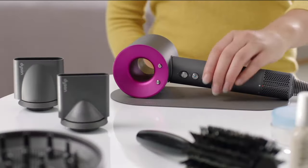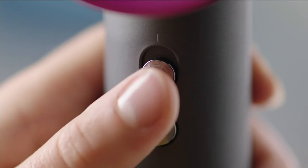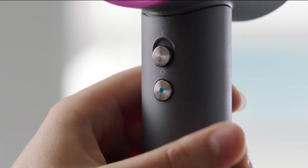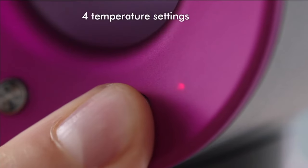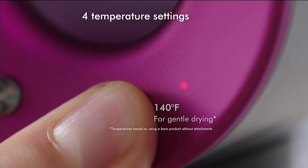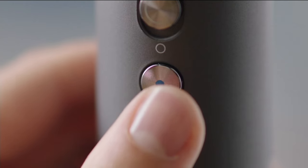The attachments are easy on and off, allowing you to quickly adjust. There's also a cool shot to set your style. You get three nozzles, four different temperature settings, three different airflow settings, and the built-in intelligent heat control measuring air temperature 20 times a second to help prevent heat damage. You'll be left with beautiful natural hair, and you may be able to use less product less often.